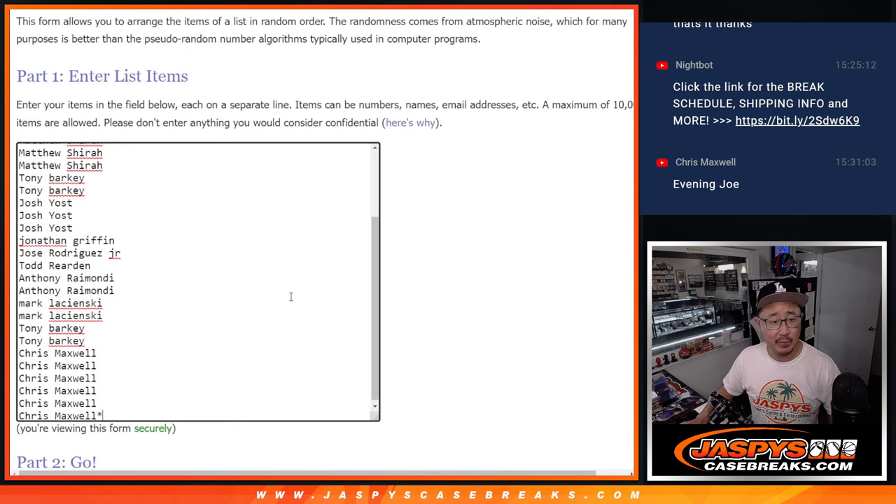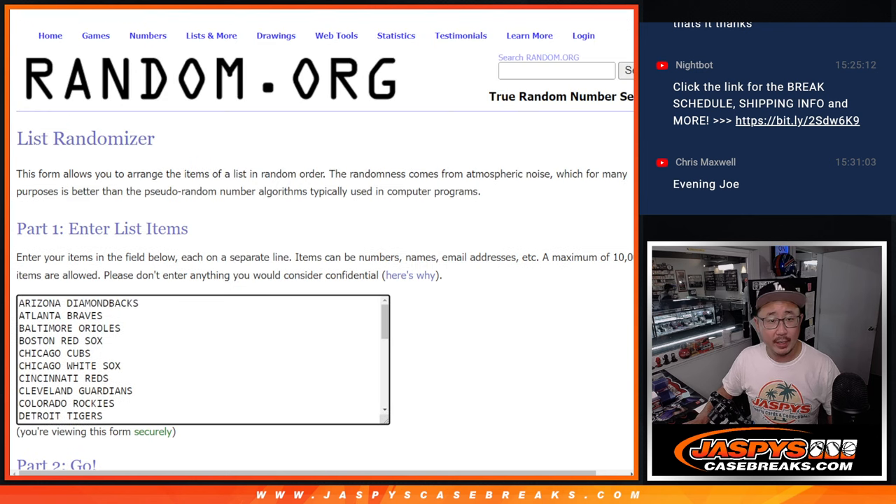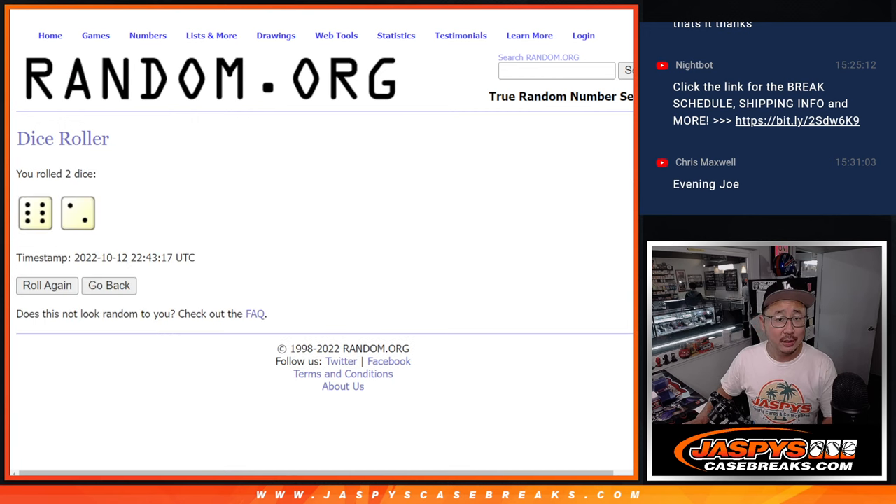Big thanks to this group for making it happen. Appreciate it. There are the names right there. Let's roll it, let's randomize it.